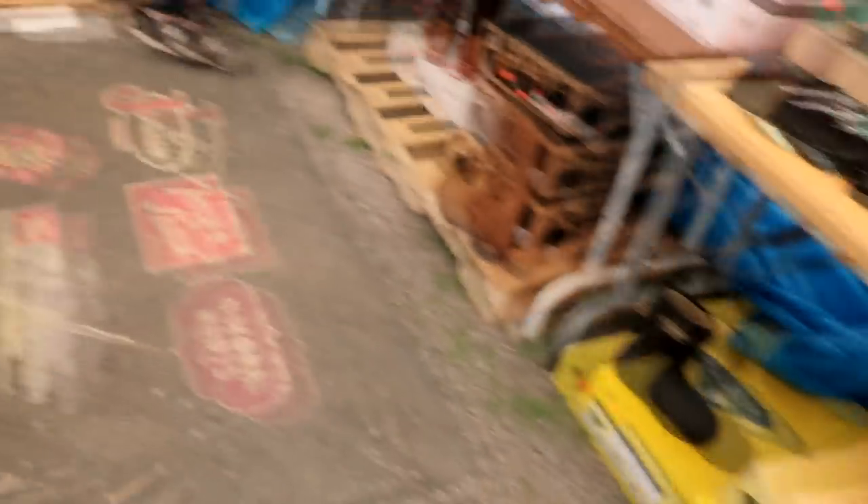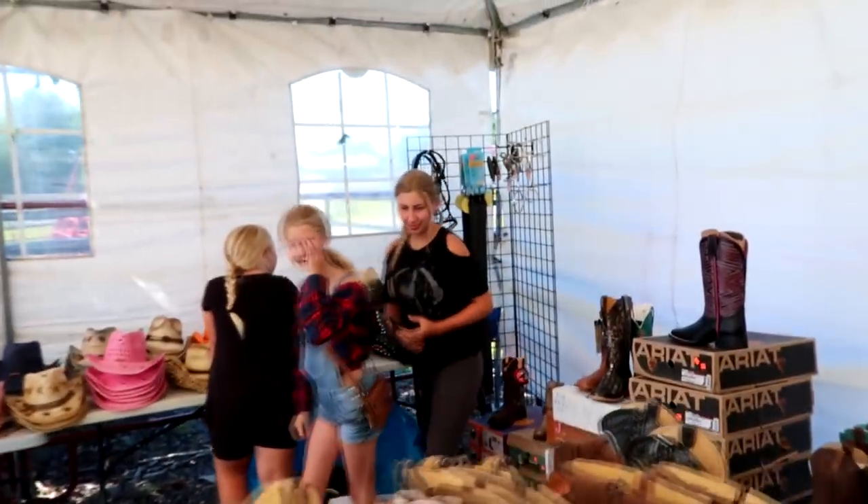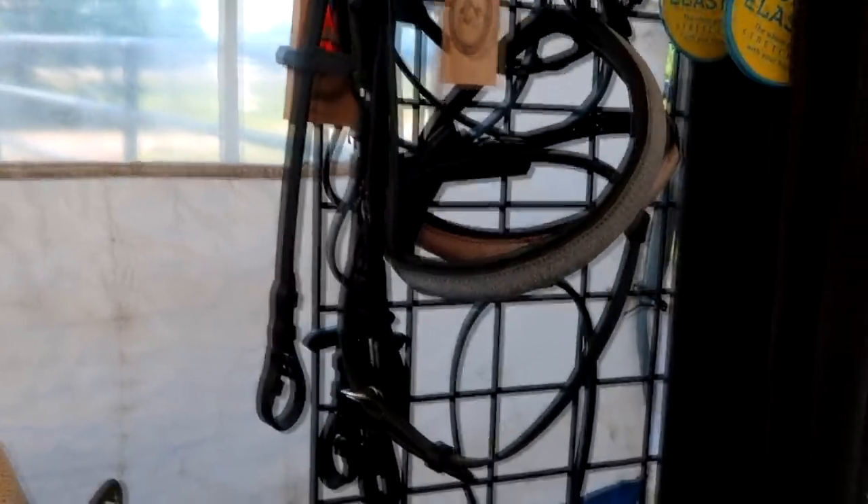I've been looking for tall riding boots that fit me and I've never looked at this store, oddly. They're going inside — bye bye, just wait for me! Oh yeah, those are pretty, I love these.